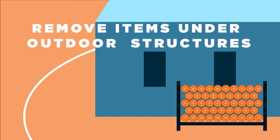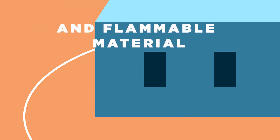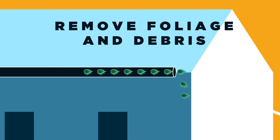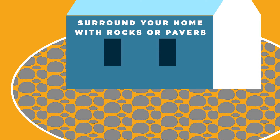Here, you'll want to remove anything stored under decks and porches, flammable material next to wall exteriors, and foliage and debris from roofs, eaves, gutters, and attic vents. You'll also want to surround the immediate 5 feet around your home with non-combustible materials like rocks and pavers.